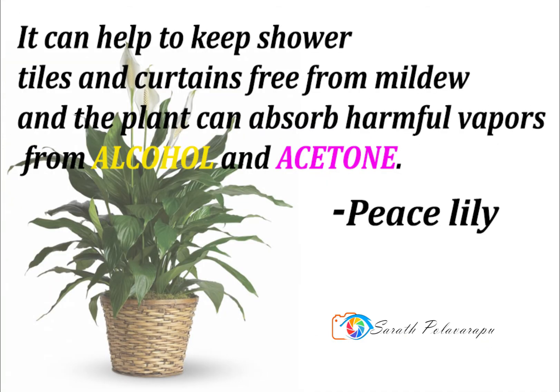The Peace Lily is a beautiful plant and one that can improve your indoor air quality by as much as 60%. It helps to reduce the levels of mold spores that grow in the home by absorbing those spores through its leaves and circulating them to the plant's roots where they are used as food. The Peace Lily can help to keep shower tiles and curtains free from mildew, and the plant can absorb harmful vapors from alcohol and acetone.